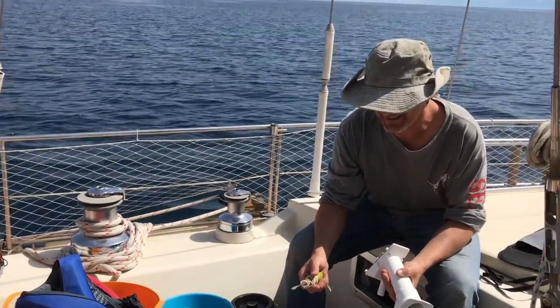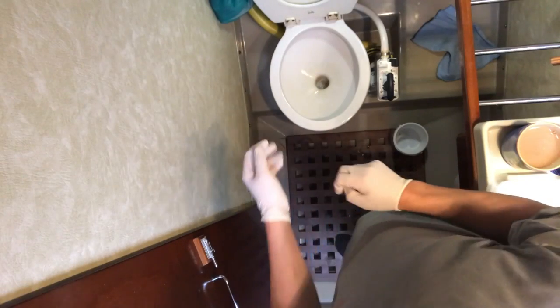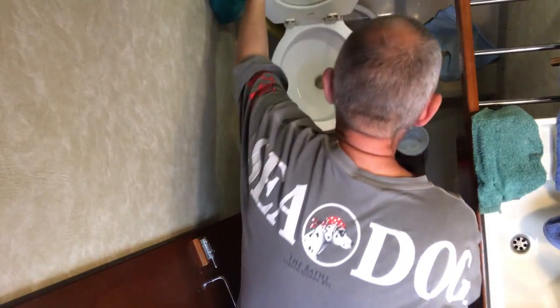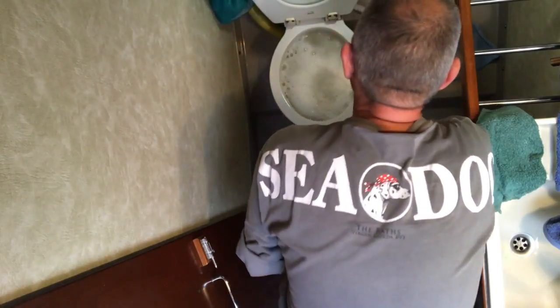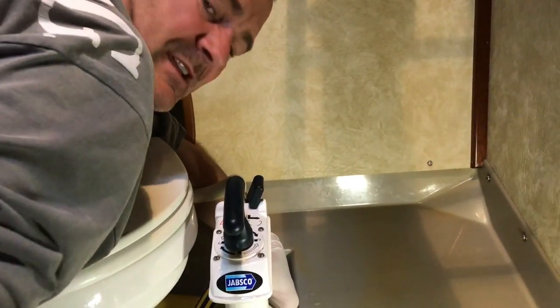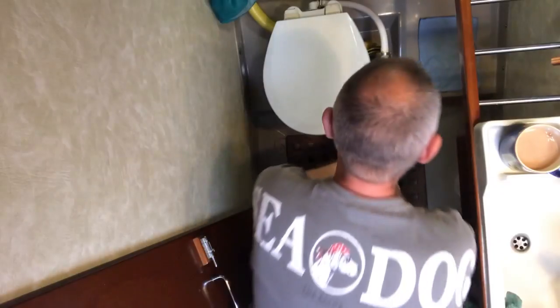You've got lots of spare parts there, Widdy. Yeah. Replacing the joker valve, which is a fairly simple job to do, but it's rather unpleasant because you've got to flush fresh water into the pipe. There's always some backflow as you take the choker valve off, so whatever's in the holding tank comes back out. So I've flushed a lot of fresh water through.